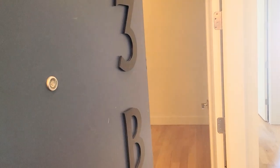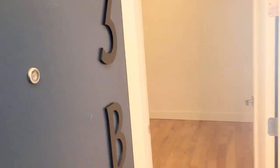Welcome to 1629 Pacific Street in the Crown Heights section of Brooklyn. Unit 3B, third floor walk-up. A brand new building, only about three years old.